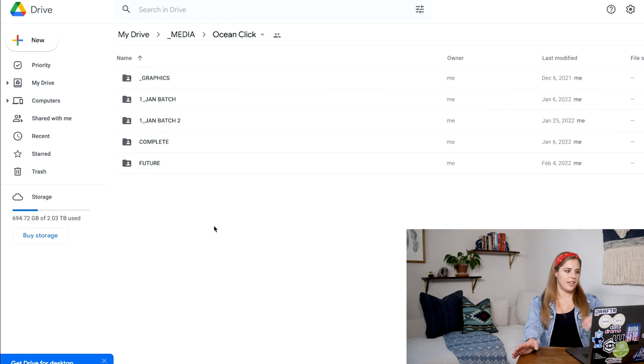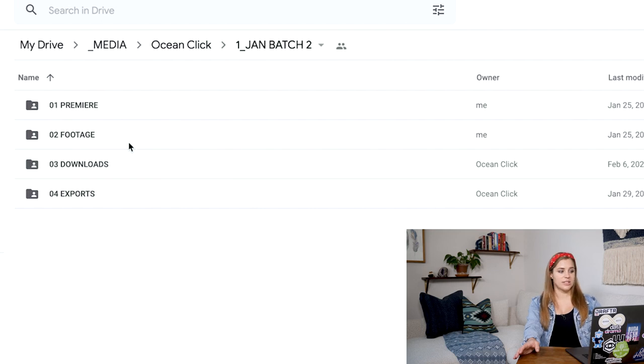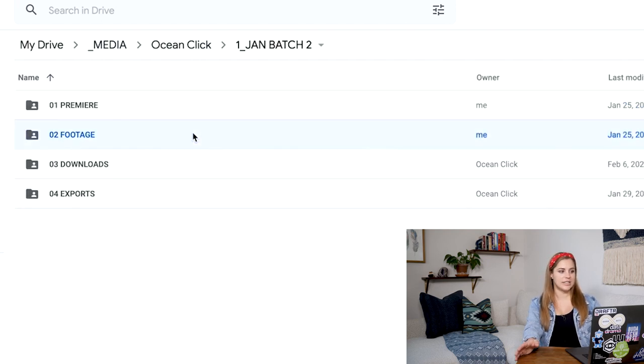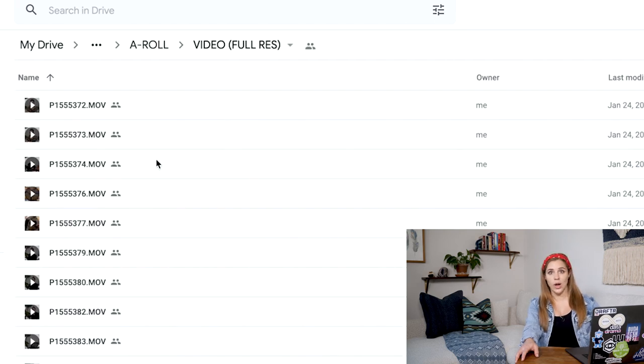I find the outsourcer I'm working with and upload the video files in a Premiere project file. They will put any back once they make any changes to it, as well as any footage — both A-roll and B-roll, audio, video, and screen recordings. They don't have to worry about which file goes where because I've already set up the Premiere project file for them. So they download the files, connect all of the media, and everything is nice and organized within that Premiere project file.